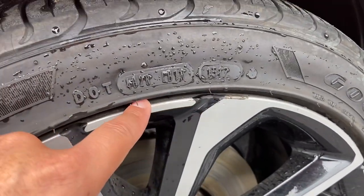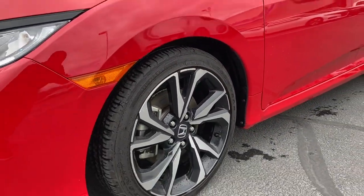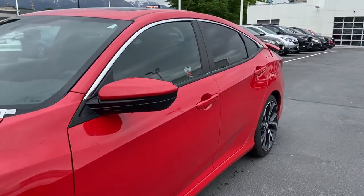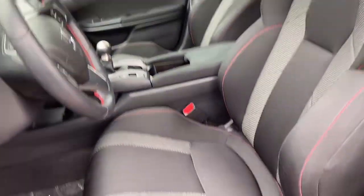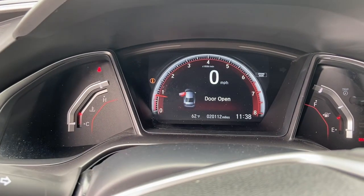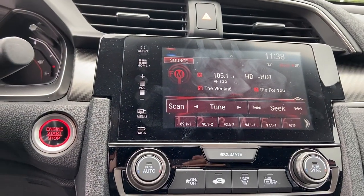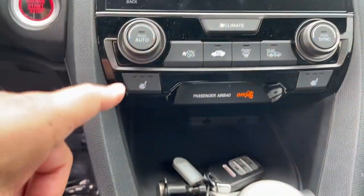That's just grease, so nothing to worry about there. So that's the exterior — now let's check out the interior. No rips, no tears, non-smoker. Mileage: 20,112 miles. Nice display right on there, manual transmission of course, and heated seats.